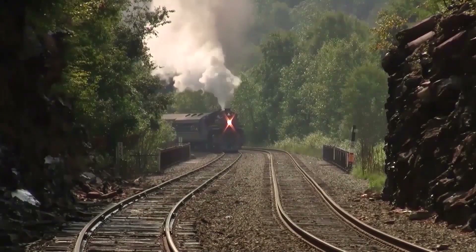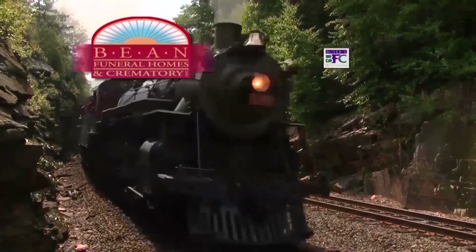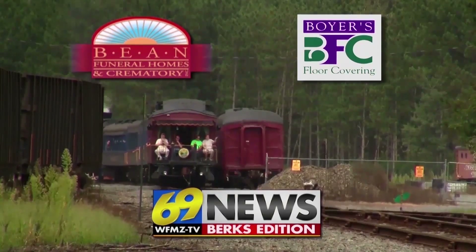I'm Mike Reinert on the Berks County Time Train, sponsored by Bean Funeral Homes and Crematory, serving your family with dignity and respect; by Boyer's Floor Covering, serving Berks for over 90 years; and by the 69 News Berks Edition here in Reading.